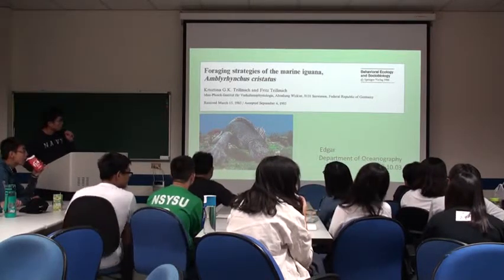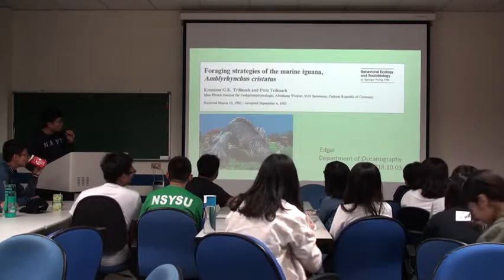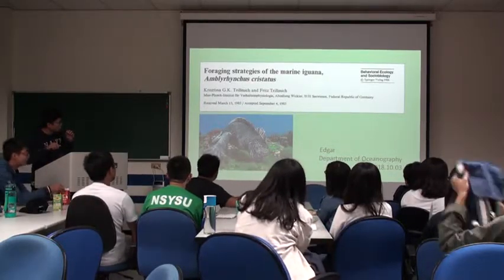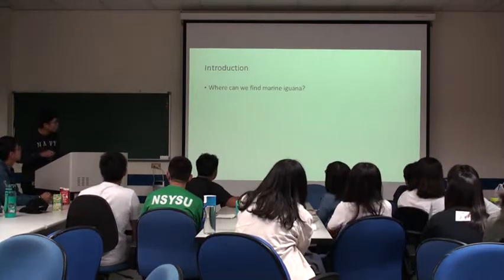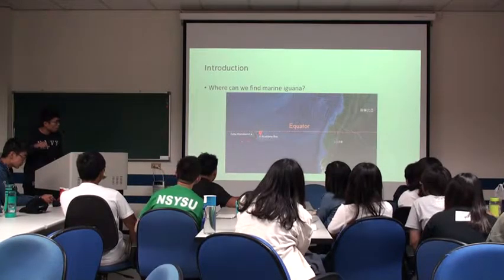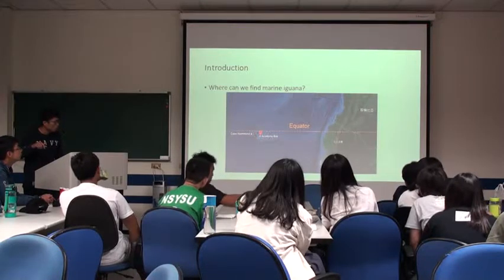Hello everyone, my name is Edward. Today I want to tell you about the foraging strategy of the Marine Iguana and research with the predators. Marine Iguana is only found on Galapagos Island, near South America.